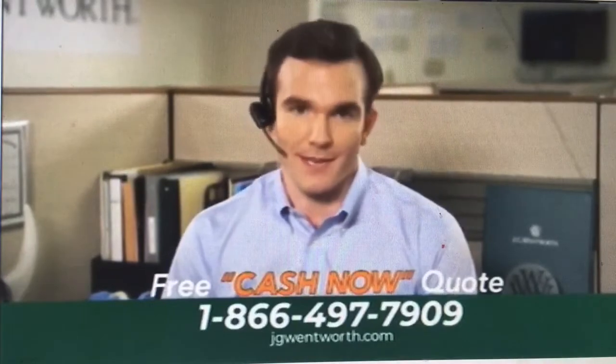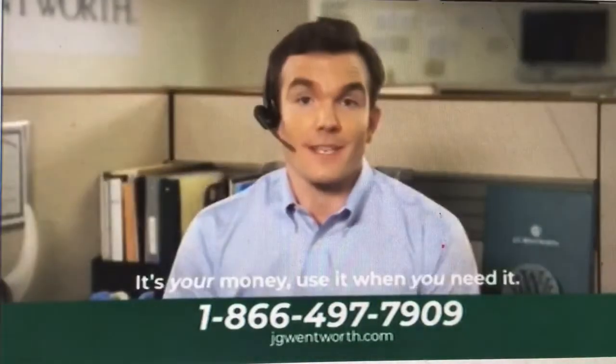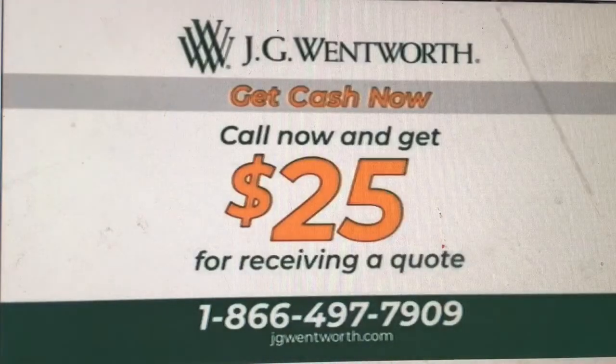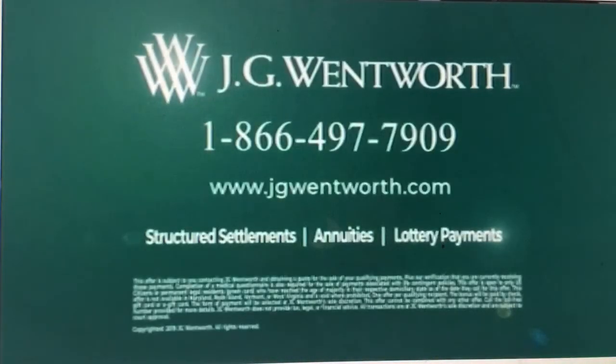Right. So how does this sound? In exchange for some or all of your future payments, we give you a lump sum of cash now. And since this isn't a personal loan, there's no credit check. What would you do with more cash? Buy a car? Buy an apartment? Go to school? After all, it's your money — use it when you need it. Call now and you'll also get $25 for receiving a quote. Call 866-497-7909 for a free cash now quote. That's 866-497-7909. Call now.